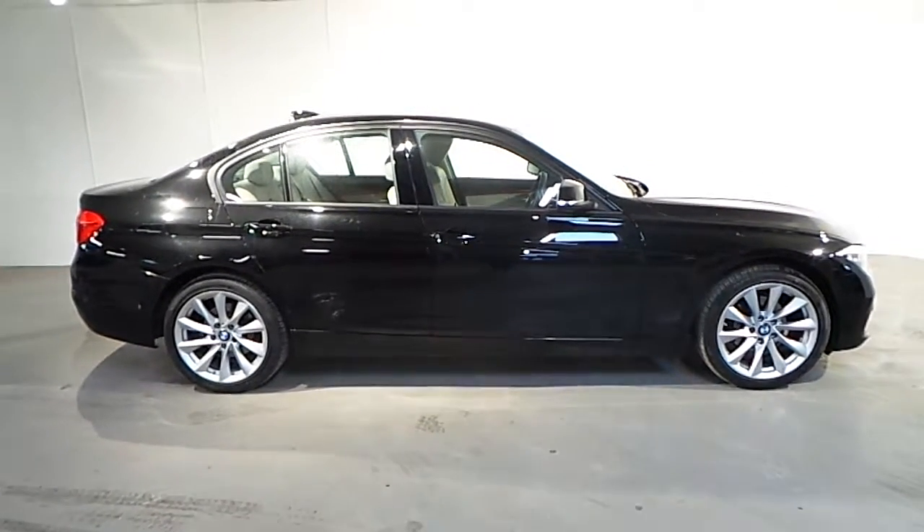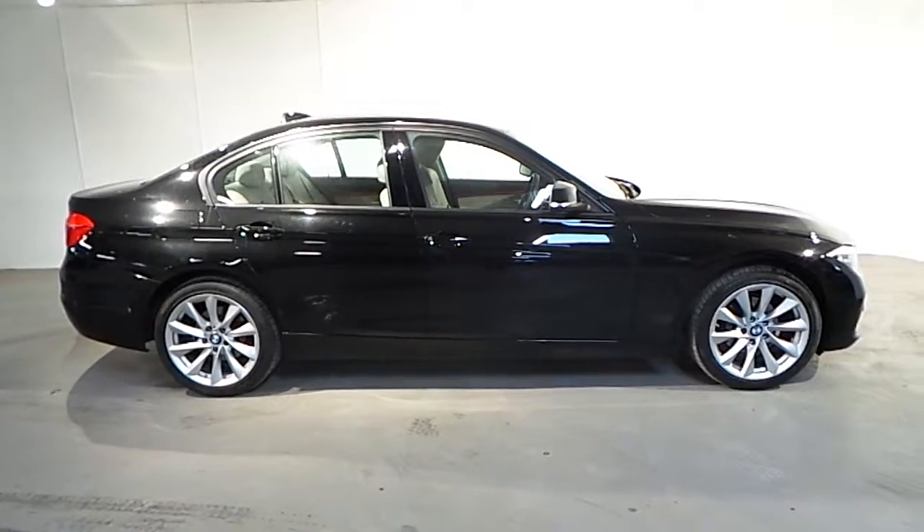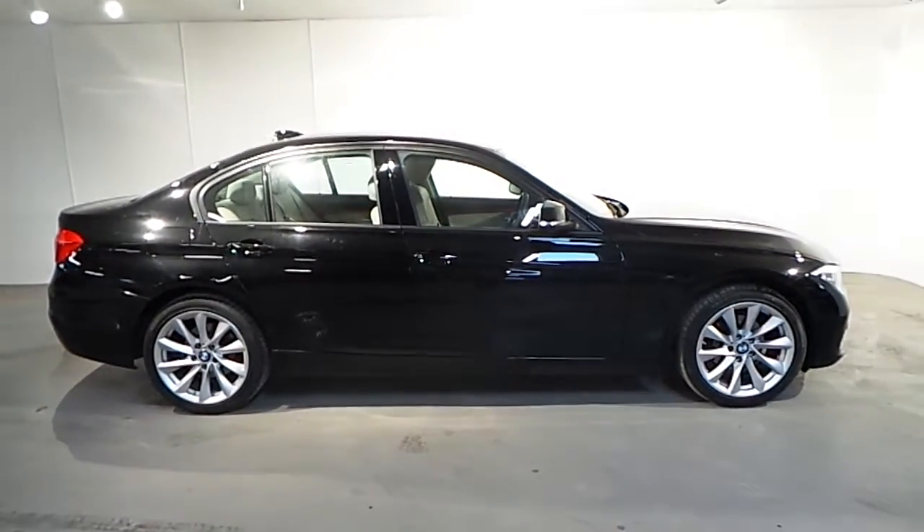If you wish to find out more about this car or any of our other cars, please do not hesitate to give us a call on 01-288-5085.